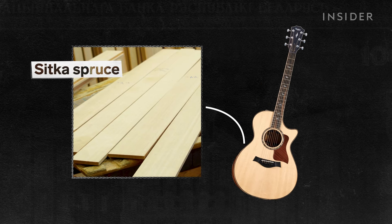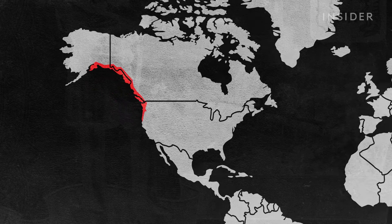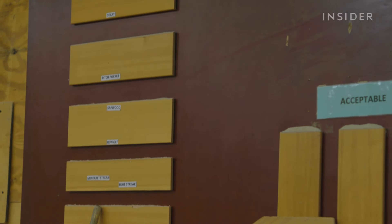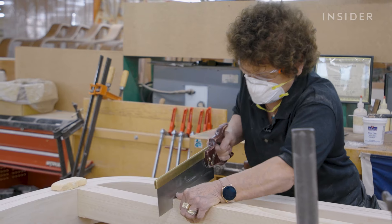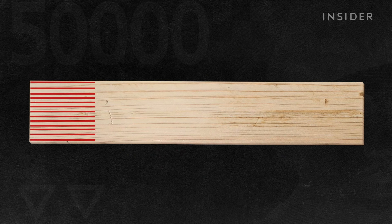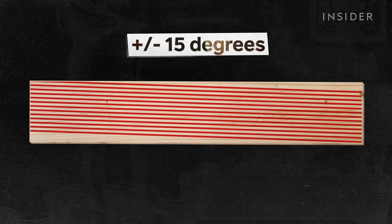Sitka spruce is used in other stringed instruments like guitars and grows in a few areas in the northwest U.S. But more than 50% of the Alaskan Sitka spruce Steinway sources won't meet their standards. The wood must have a very specific grain density and direction — both of which can impact sound quality. Steinway looks for closely packed, straight grains, no more than plus or minus 15 degrees off a 90-degree vertical grain.